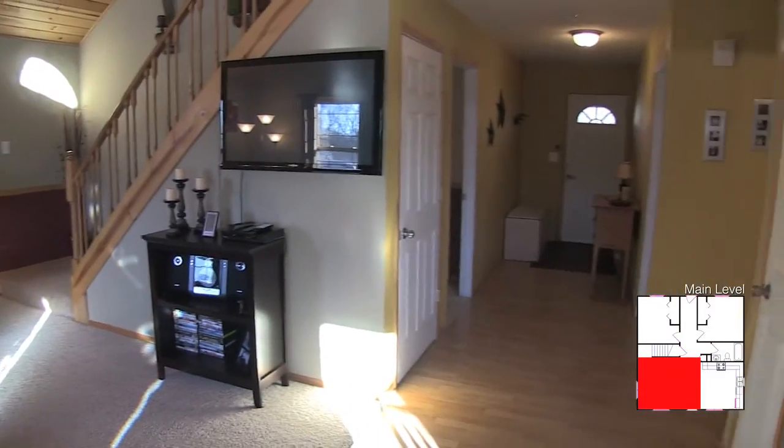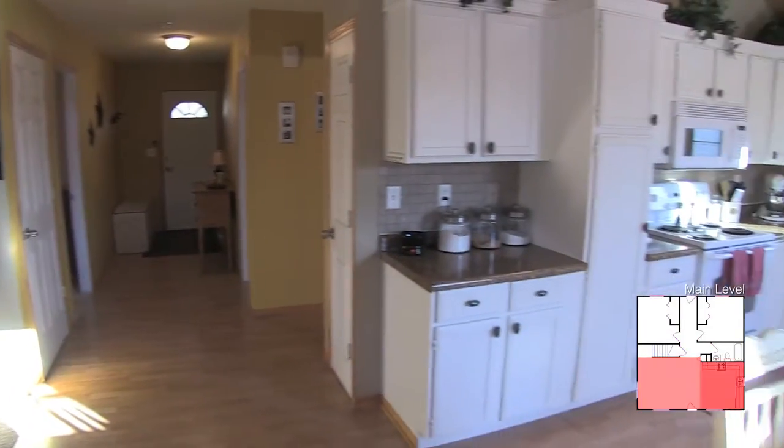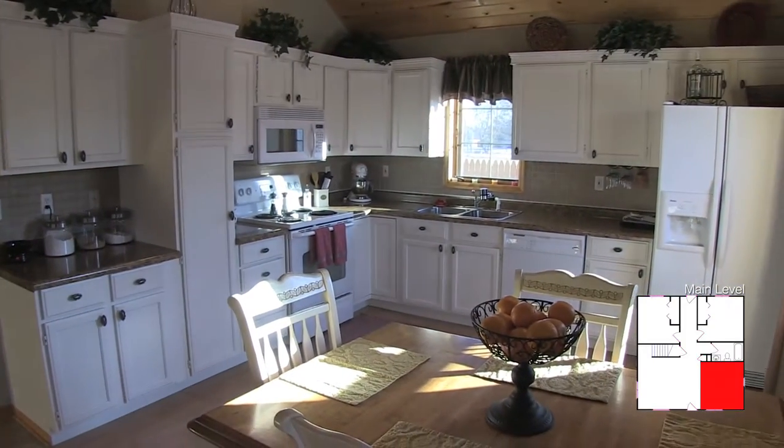Just inside this beautiful open floor plan, your kitchen, dining, and family room are all connected.